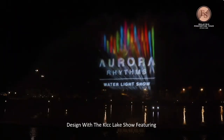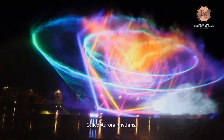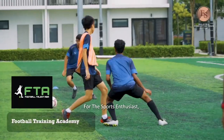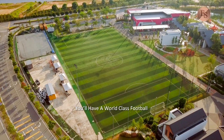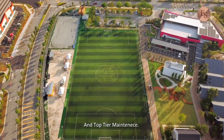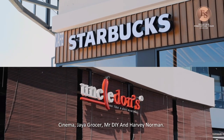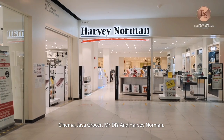You will also have a similar design to the KLCC lake show, featuring laser water fountains called Aurora Rhythms. For sports lovers, you will have a world-class football and futsal center equipped with state-of-the-art equipment and top-tier maintenance. Not only that, you will also have a completed shopping mall fitted with famous F&B, cinema, grocer, Mr. DIY, and Harvey Norman.